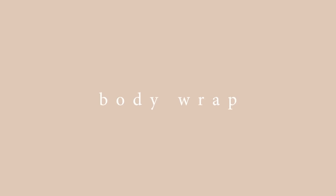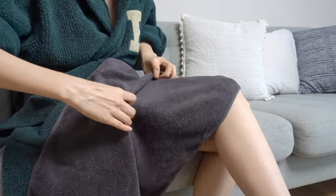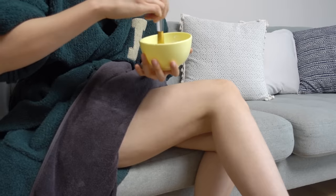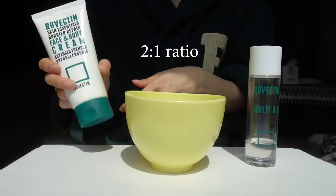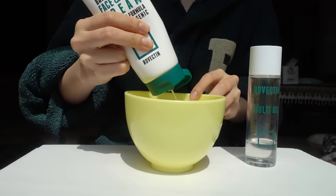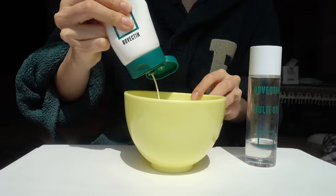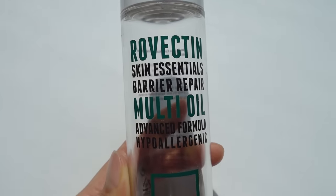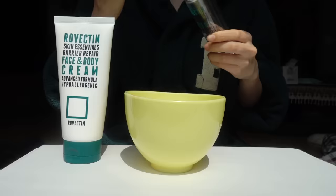First tip is body wrapping for extremely dry, flaky, and cracked skin. You can think of this as putting on a sheet mask for your body. If you have extremely dry skin like me and want to give extra care for your body, this is an easy but effective method. I usually use the body cream I just mentioned with an oil plus some wraps.